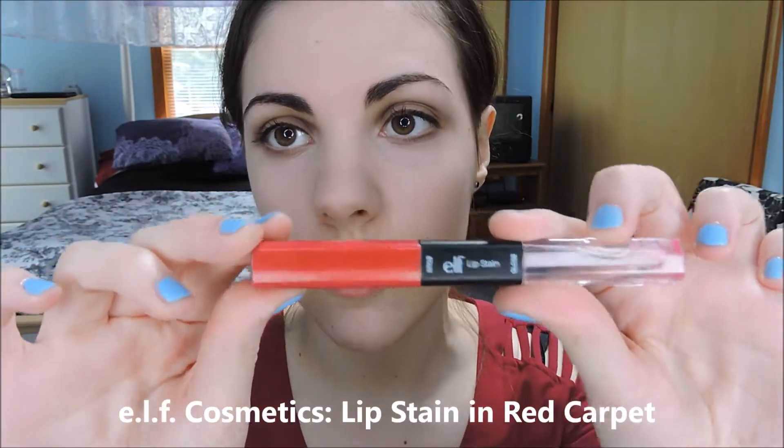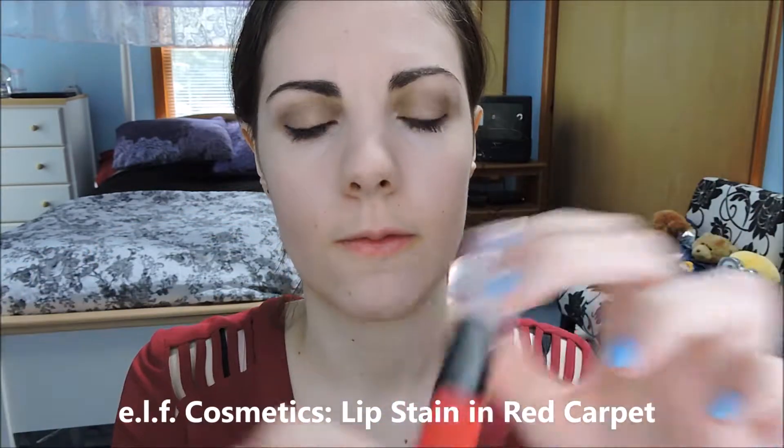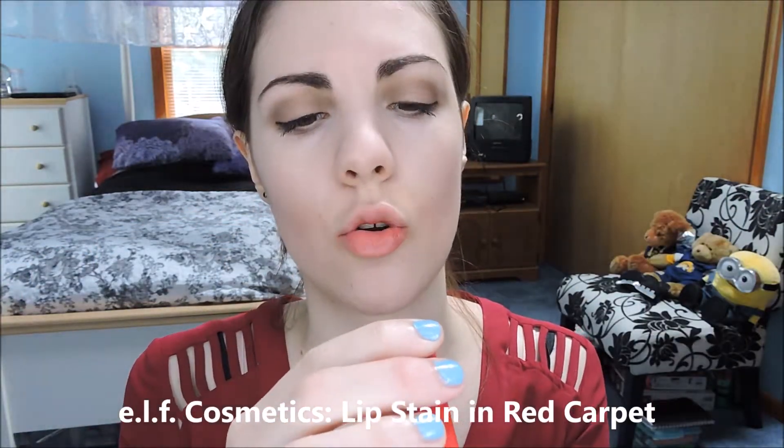And then probably the most distinct part of Jacqueline's look is her red lipstick. So I'm going to use this liquid lipstick from ELF in the shade Red Carpet.